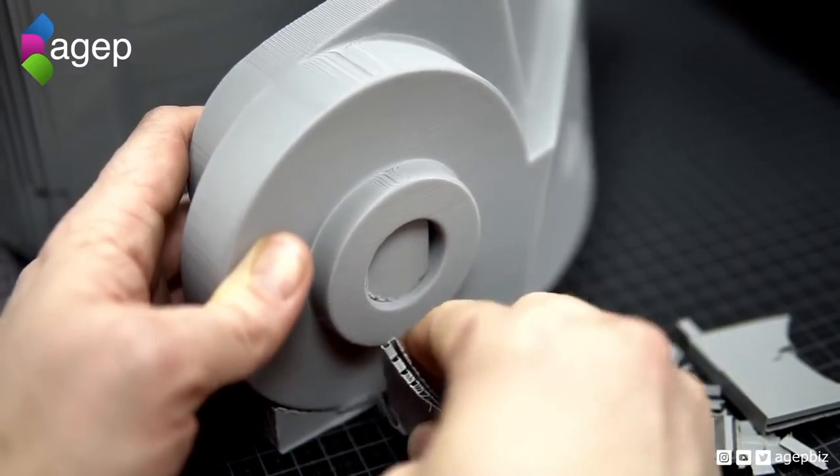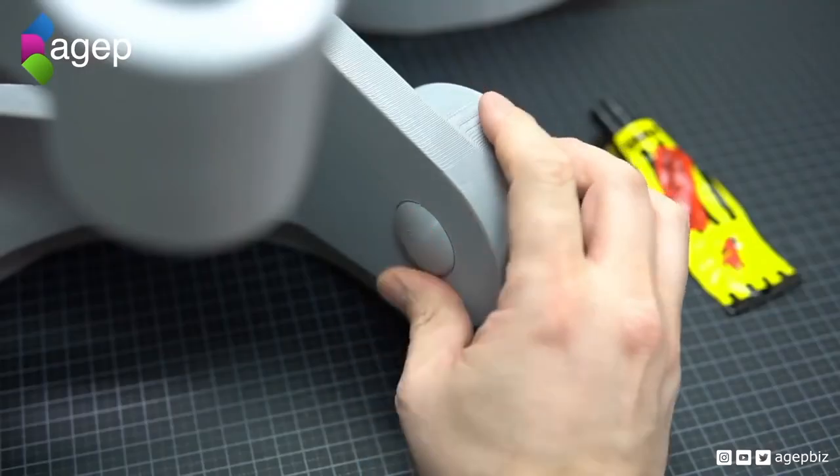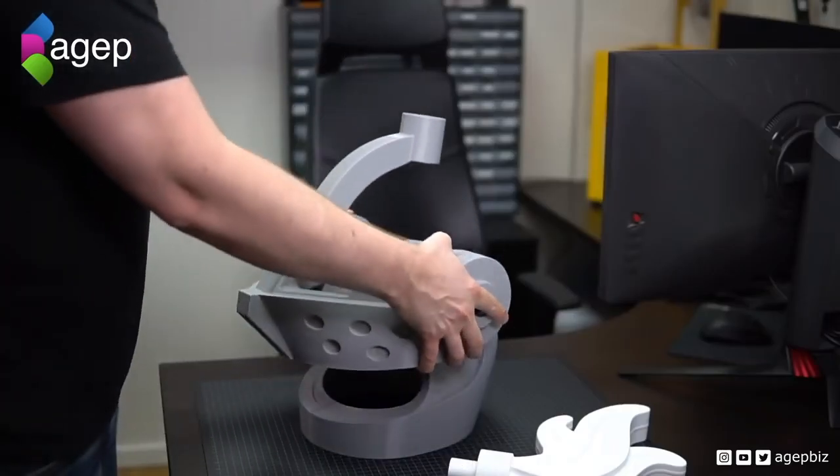Now this dude loved LEGOs so much that he decided to make a life-size LEGO helmet.